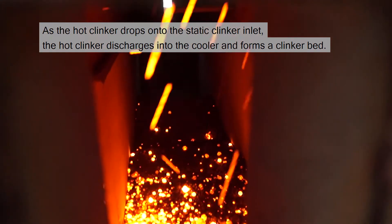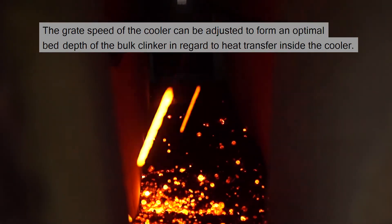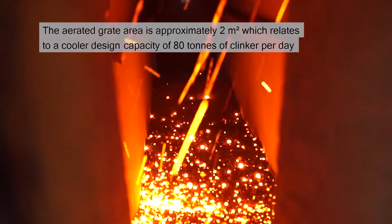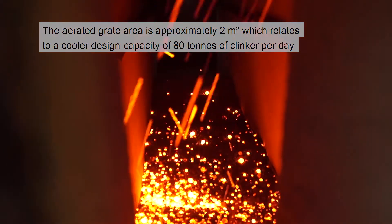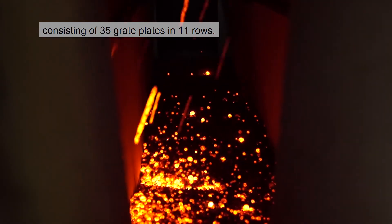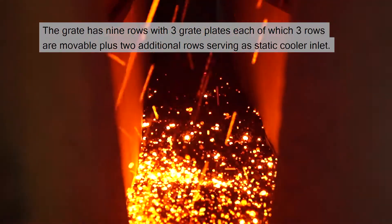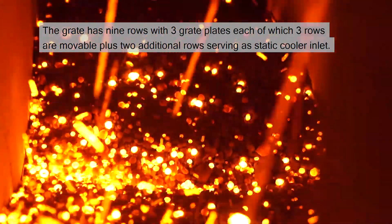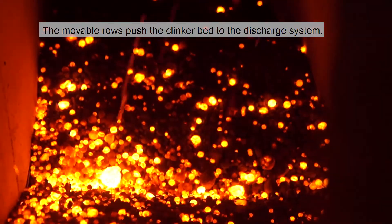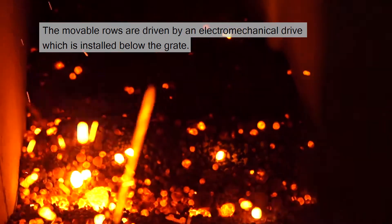The grate speed of the cooler can be adjusted to form an optimal bed depth of the bulk clinker in regard to heat transfer inside the cooler. The aerated grate area is approximately 2 square meters, which relates to a cooler design capacity of 80 tons of clinker per day, consisting of 35 grate plates in 11 rows. The grate has 9 rows with 3 grate plates each, of which 3 rows are movable, plus 2 additional rows serving a static cooler inlet. The movable rows push the clinker bed to the discharge system and are driven by an electromechanical drive installed below the grate.